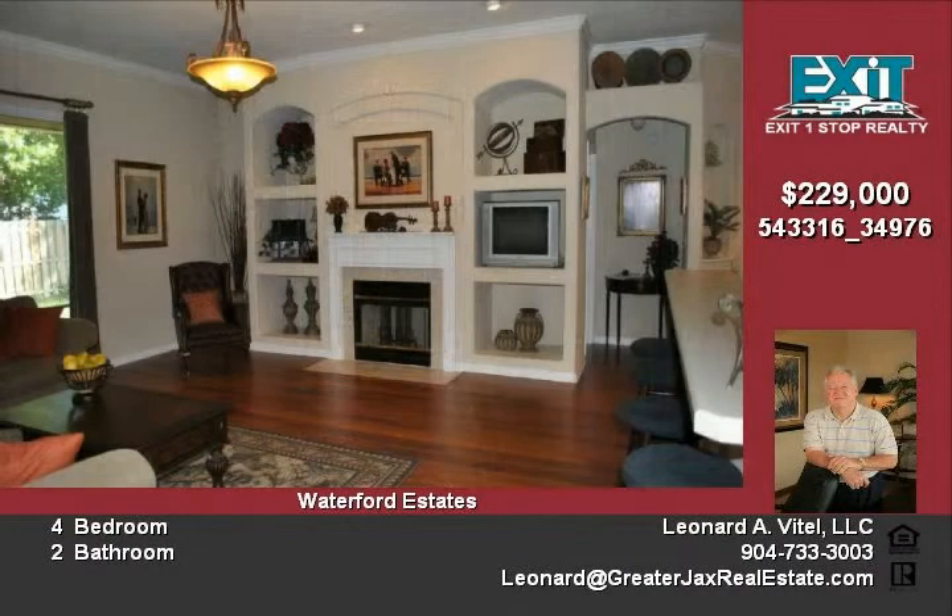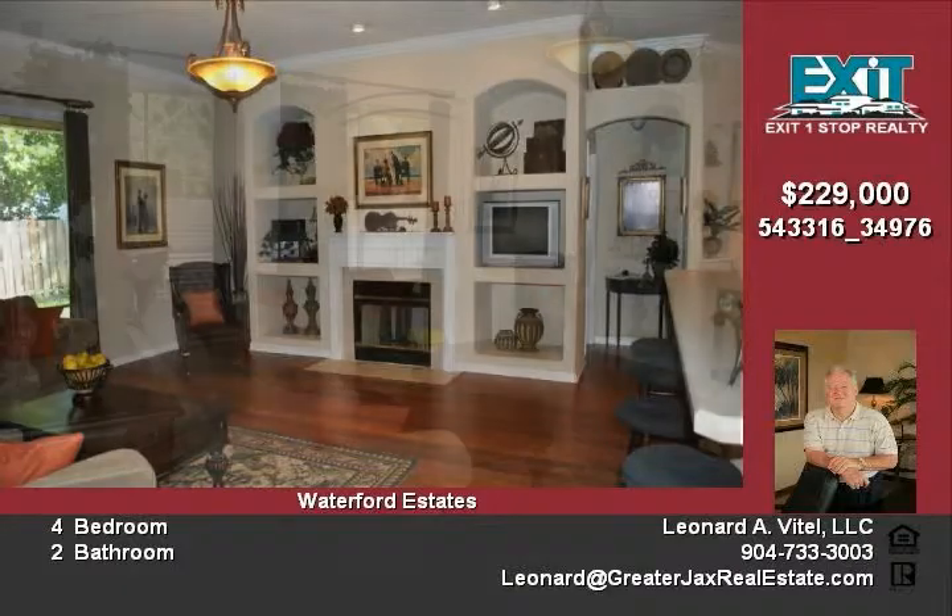The wood floors look fantastic in the great room, dining room, and front left bedroom.